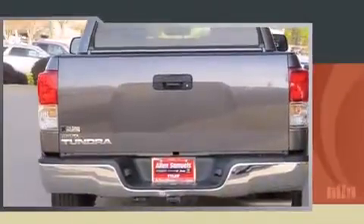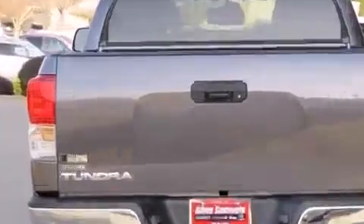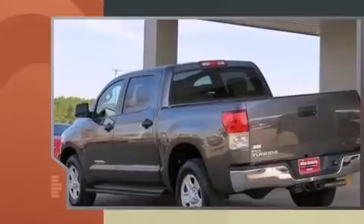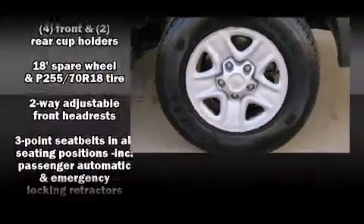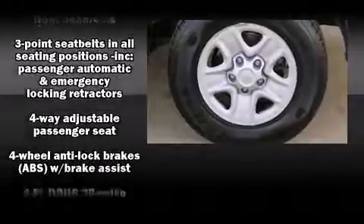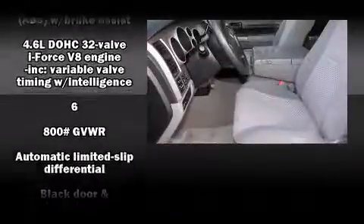It distinguishes itself from the competition with features such as one-touch window functionality, a tachometer, variably intermittent wipers, a rear-step bumper, automatic temperature control, remote keyless entry, and much more.